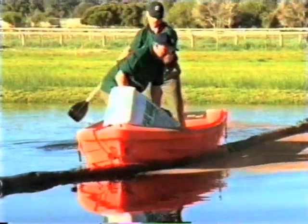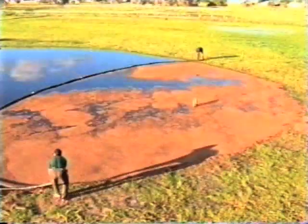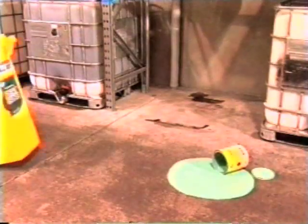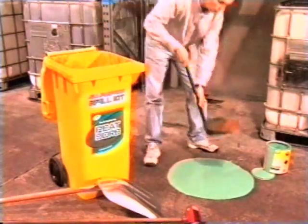PeatSorb can be used in virtually any situation on land or water. Because it repels water, it floats, soaking in oil and other petrochemical substances. PeatSorb's unrivalled absorbent properties mean less product needs to be bought and stored to provide an outstanding level of protection from spillage. It's also extremely lightweight, easy to store and easy to get to the scene of the incident quickly.